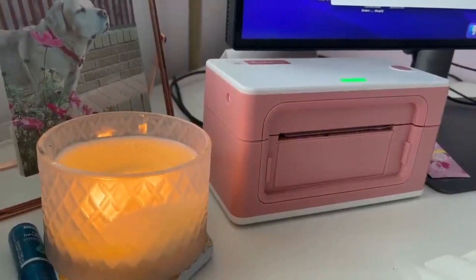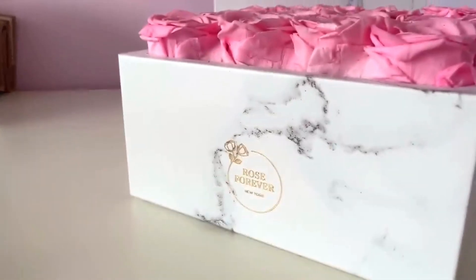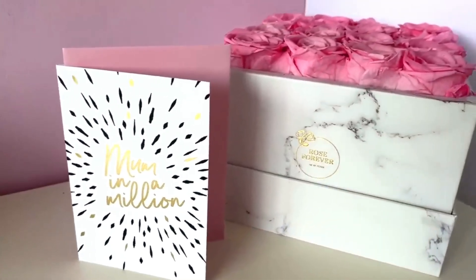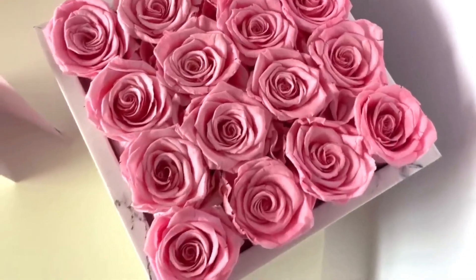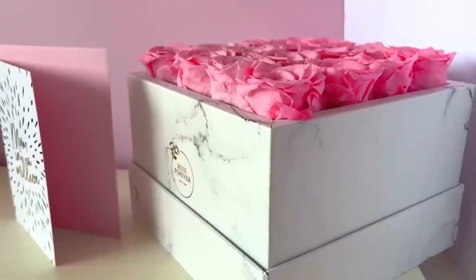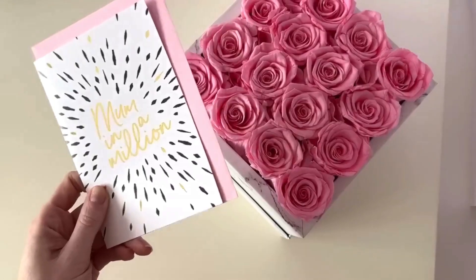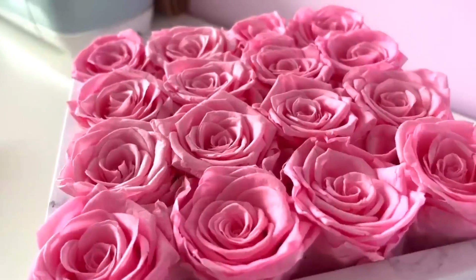I had a delivery from Rose Forever New York, who make these gorgeous rose boxes filled with natural roses that last for up to a year. They use natural oils to preserve the roses and they smell gorgeous. You can choose from a range of boxes and displays — I chose the square marble look. It looks beautiful.